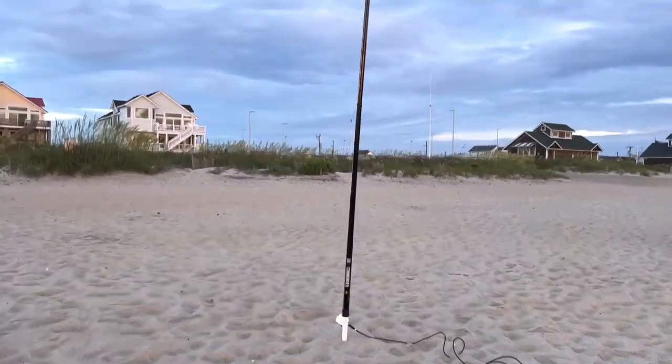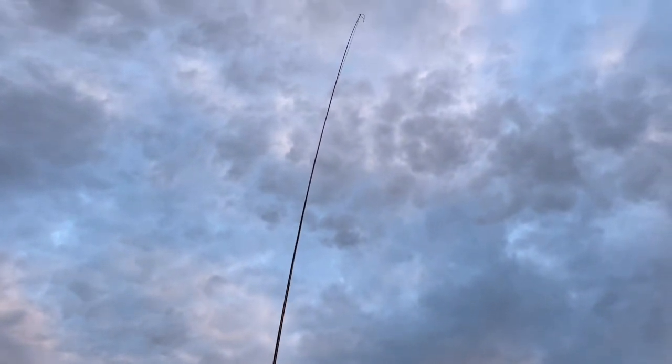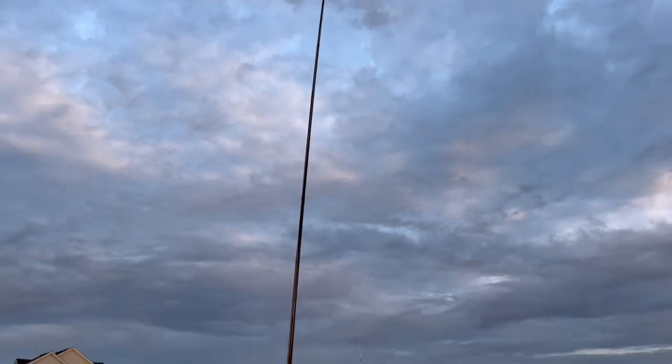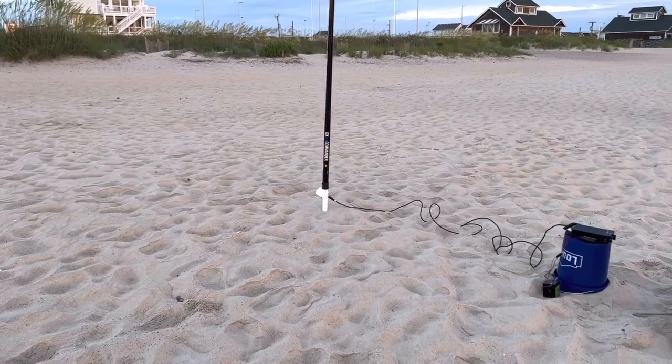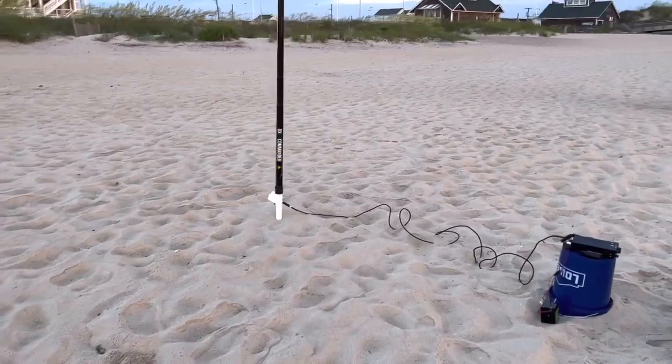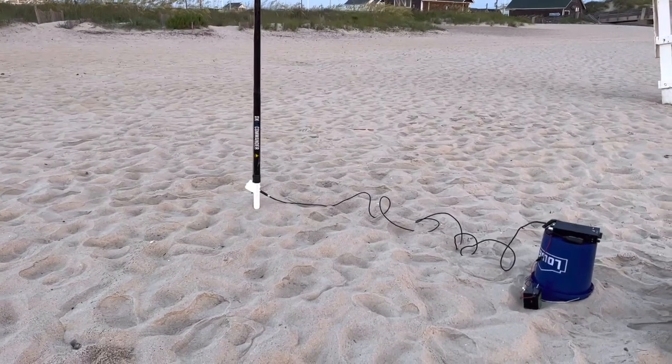This time of morning usually for me gets me to the west, not over to Europe — although I was looking at the cluster and it seems like there's some US and Europe stuff going on. But here we go with an end-fed vertical half wave. Let's see if we can work some DX here.